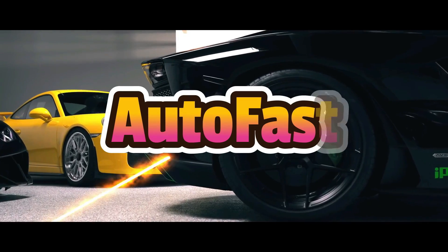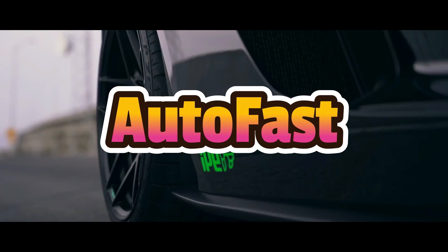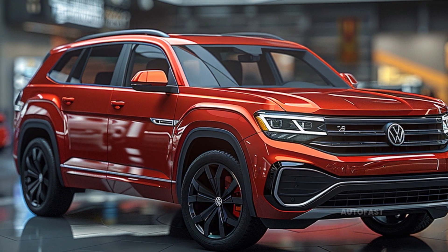Welcome back to my channel. This channel shares information about the latest cars. Following a major redesign for 2024, the Atlas enters 2025 with few modifications.